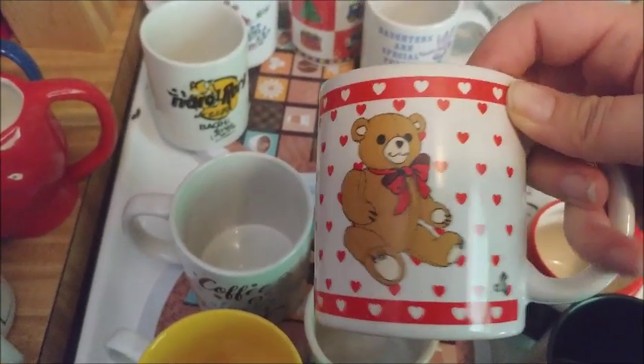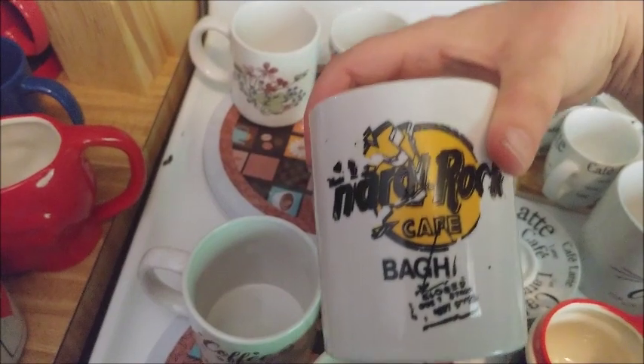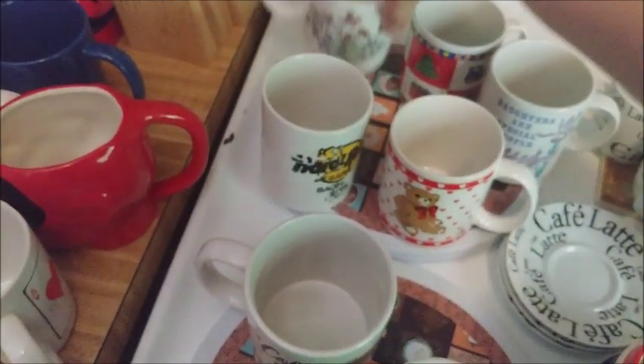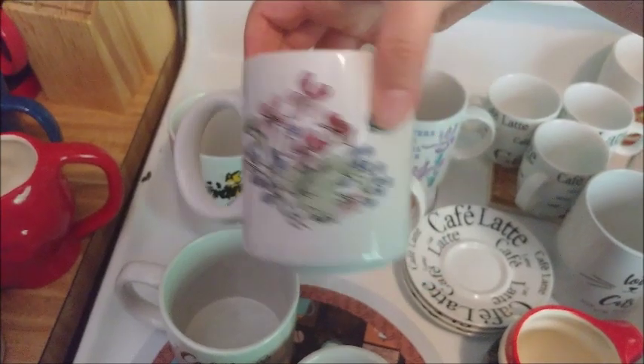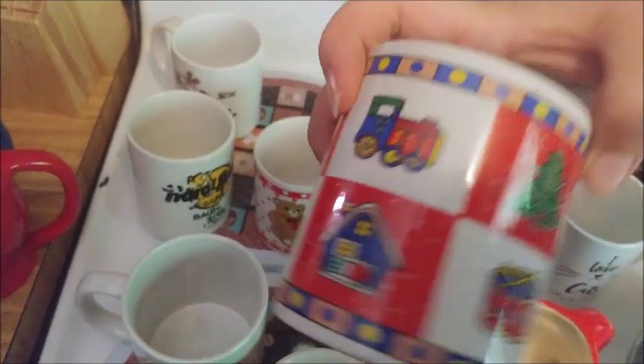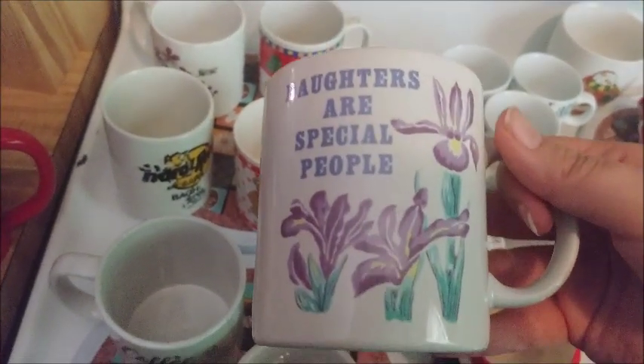There's a teddy bear and hearts mug, a Hard Rock Cafe mug, another floral one, a Christmas mug, and another floral one that says 'daughters are special people' — very special.